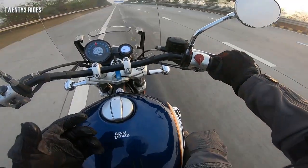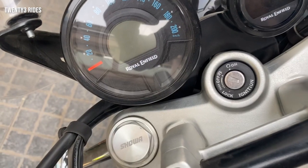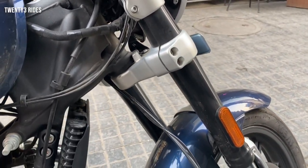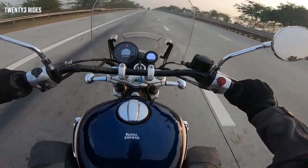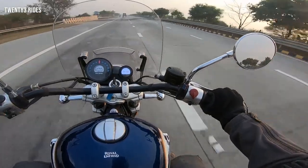Now, let's talk about the elephant in the room. Royal Enfield, for the first time, has got Showa suspension. The upside-down forks from Showa were expected to deliver top-of-the-line performance. But I would like to say that the way these forks are tuned, I think they are a little on the stiffer side.